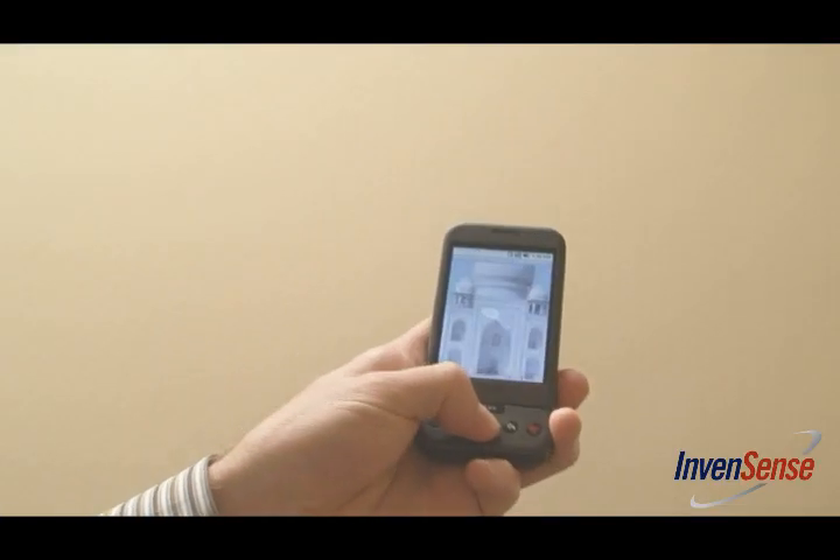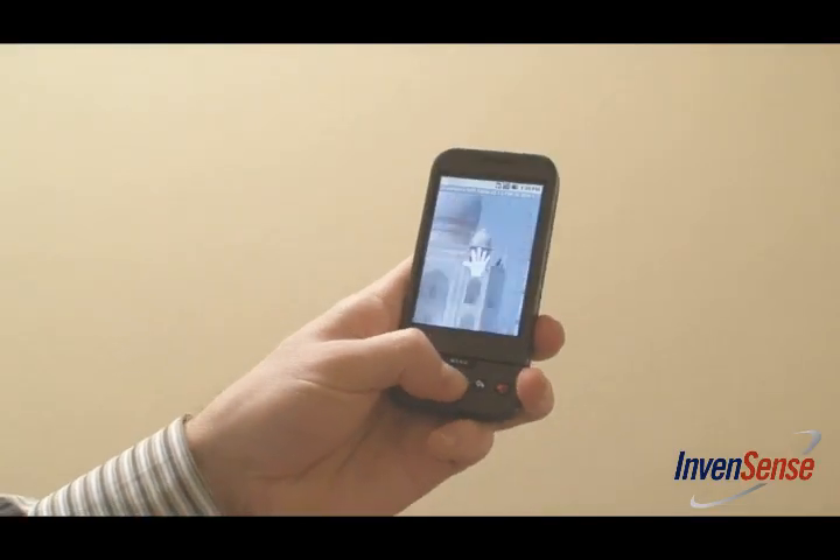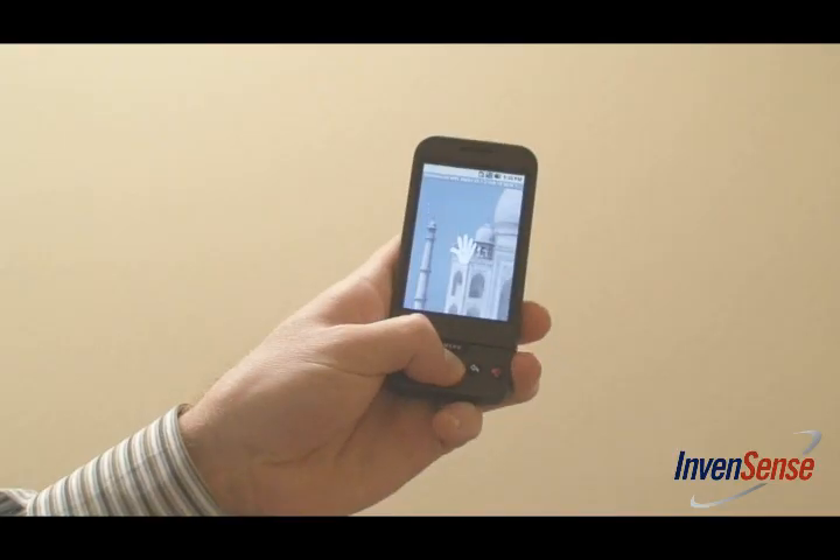No more pinch and swipe for a zoom and pan operation. The motion processor keeps your screen smudge-free with a single-handed pan and zoom. To exit an app, a simple shake of the phone.